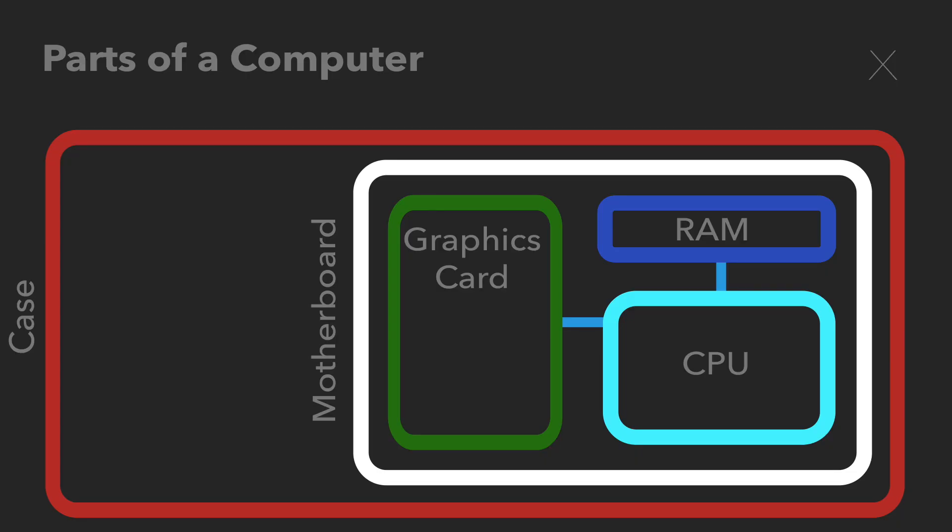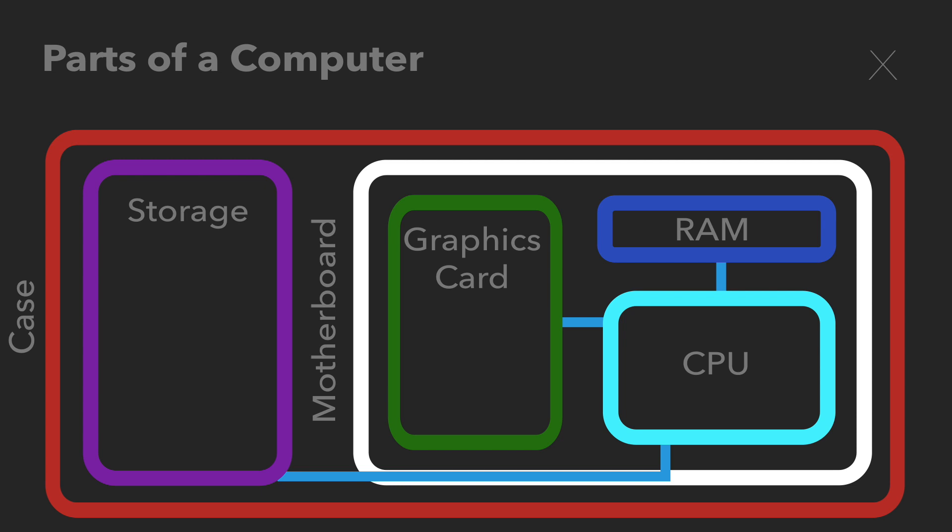The last thing we're going to talk about is the storage on the computer — not the temporary storage, which was RAM, but the permanent storage. It's going to hold everything permanently on your computer, and storage usually comes in the form of a hard drive or a solid state drive. Your programs, your games — all of that will be stored on this permanent storage. Think of it like your long-term memory: you don't want to relearn addition every time you want to add something, so you store it in long-term memory. It works the exact same way on a computer — you don't want to re-download things constantly just to use them; they're stored on your hard drive or solid state drive.